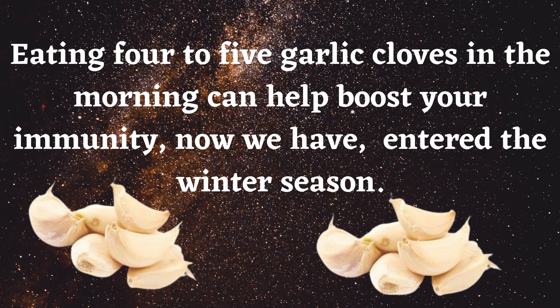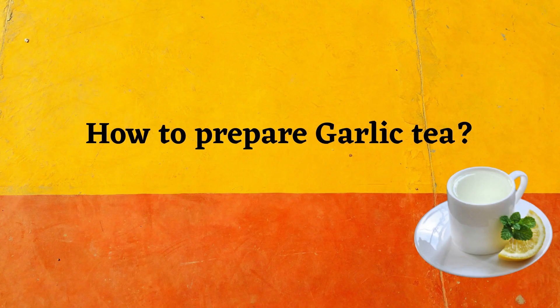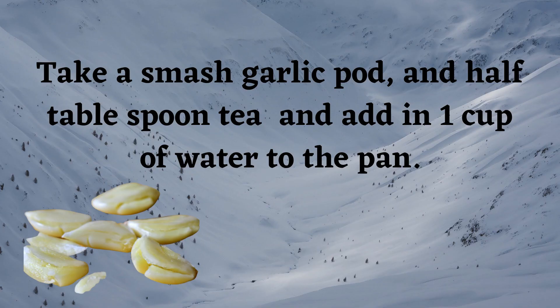Eating four to five garlic cloves in the morning can help boost your immunity, especially now that we have entered the winter season. Garlic contains compounds that help the immune system fight free radicals and decrease the impact of foreign pathogens. How to prepare garlic tea: take a smashed garlic pod and half a tablespoon of tea and add one cup of water to the pan.